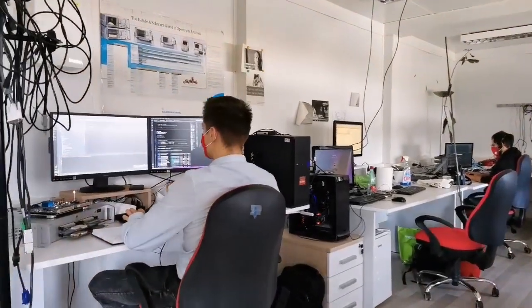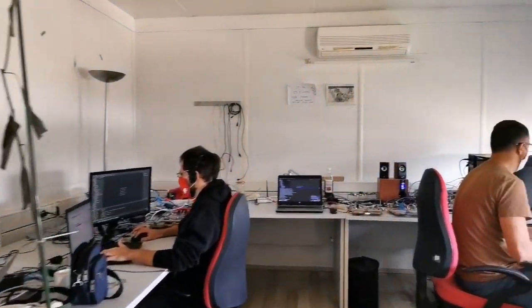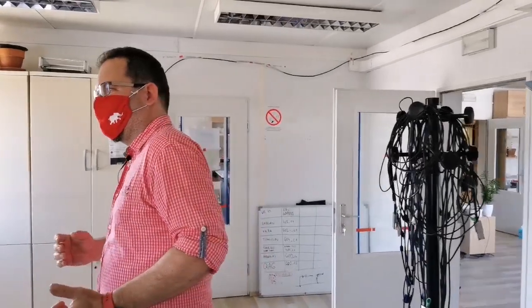This is the rest of the firmware team. As you can see, these people are very busy in their laboratory full of firmware prototype boards, making sure that Typhoon HIL's new devices can go even below 40 nanosecond time steps.